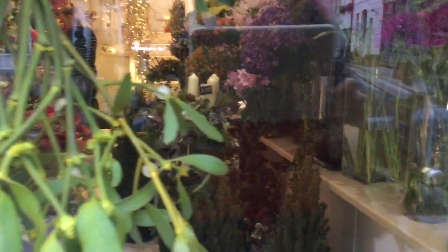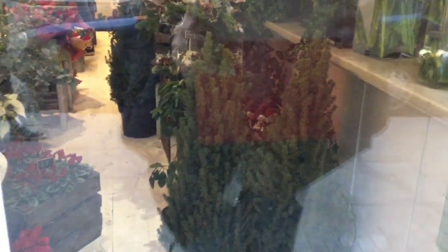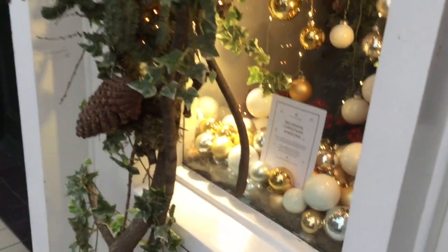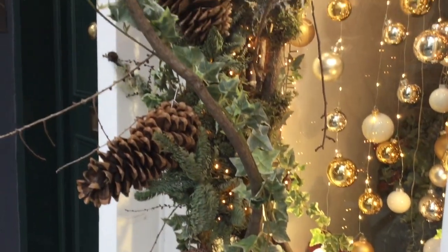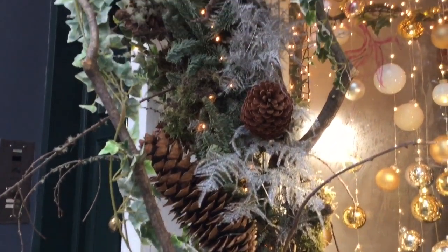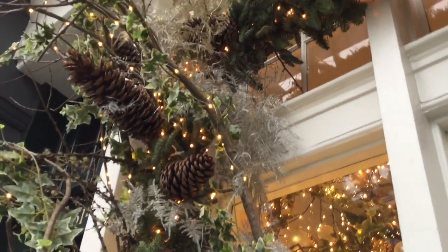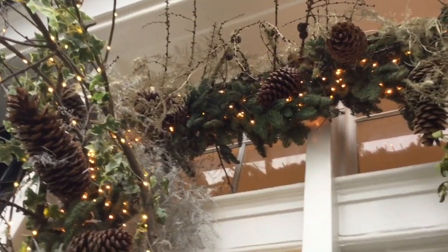Here's the mistletoe hanging a bit too low for a Christmas kiss unless you're a child. I'm going to peer inside the shop. I've signed to the young woman inside that it's okay to take a picture of her having her early morning cup of tea. And this is the outside with huge pine cones.